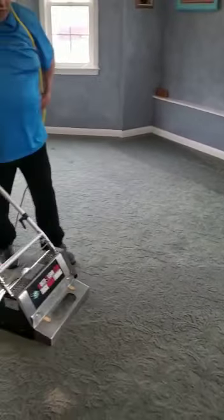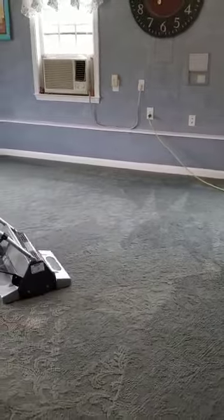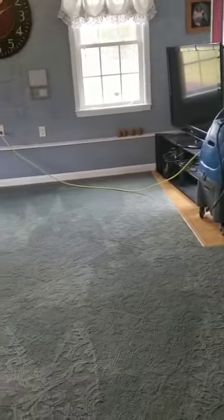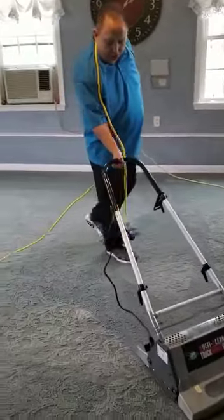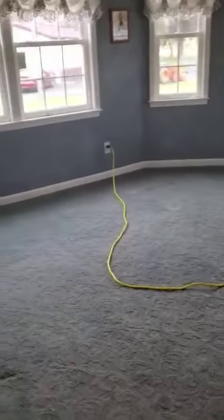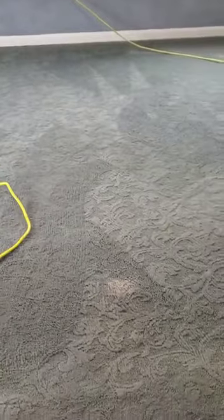All right guys, so this is Jason with DiPro. We're in Culpeper, Virginia. We've got some really old carpet here — it's a bluish, really more of a purple color. Her problem was she had these spots that you can see here that are faded out. She called us in to dye those for her, but then she also asked if we could dye the entire room.